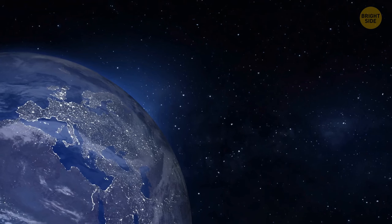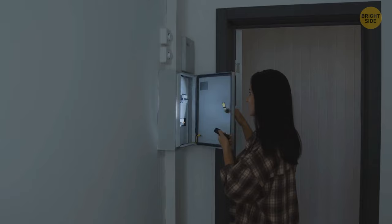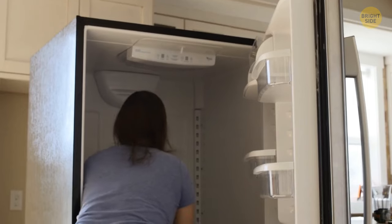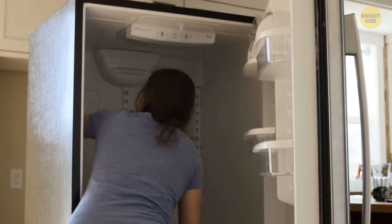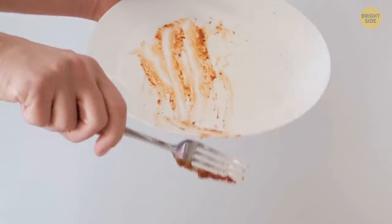Have you experienced a long power outage recently? Sorry, but all the food in your fridge needs to go. If your fridge was offline for only a couple of minutes, you're most likely safe. Otherwise, you'll need to get rid of all the perishable foods.